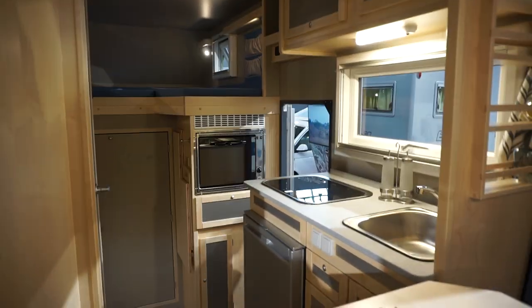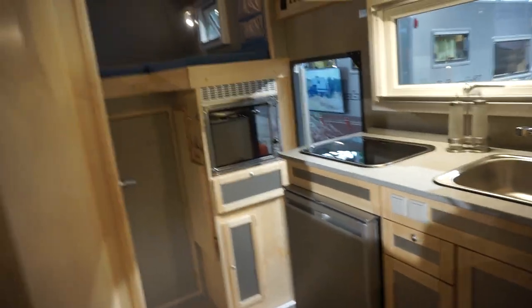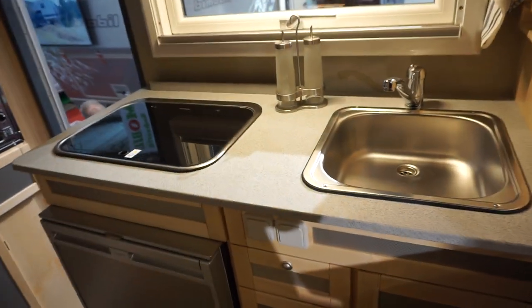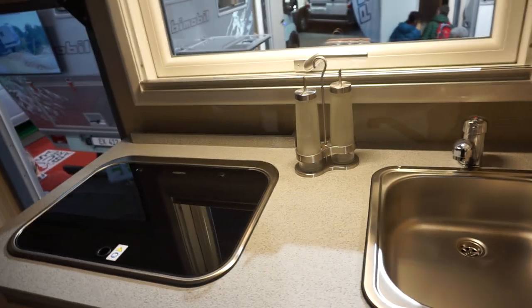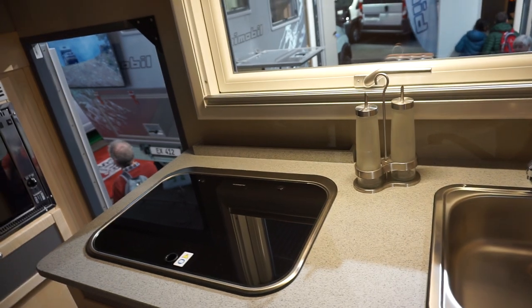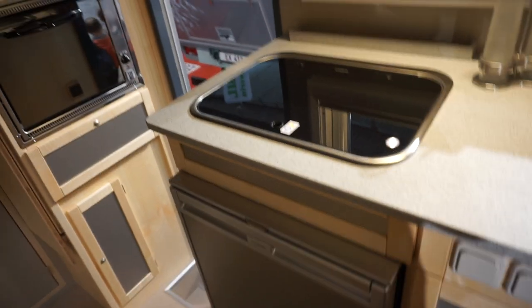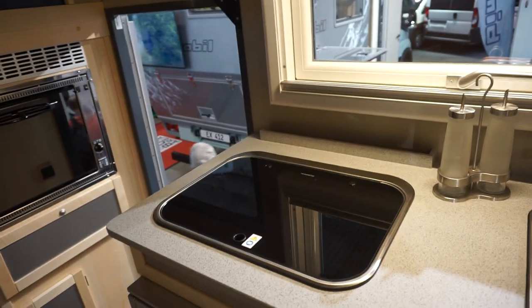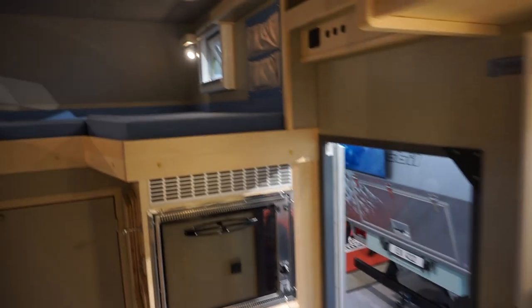We've also got the kitchen down here — an oven, two burners, and the same type of fridge I've got in my van, plus lots of other storage. There's a little prep space here. You'll want to take a lot of food with you on a journey like this, so the fridge is going to be packed full.